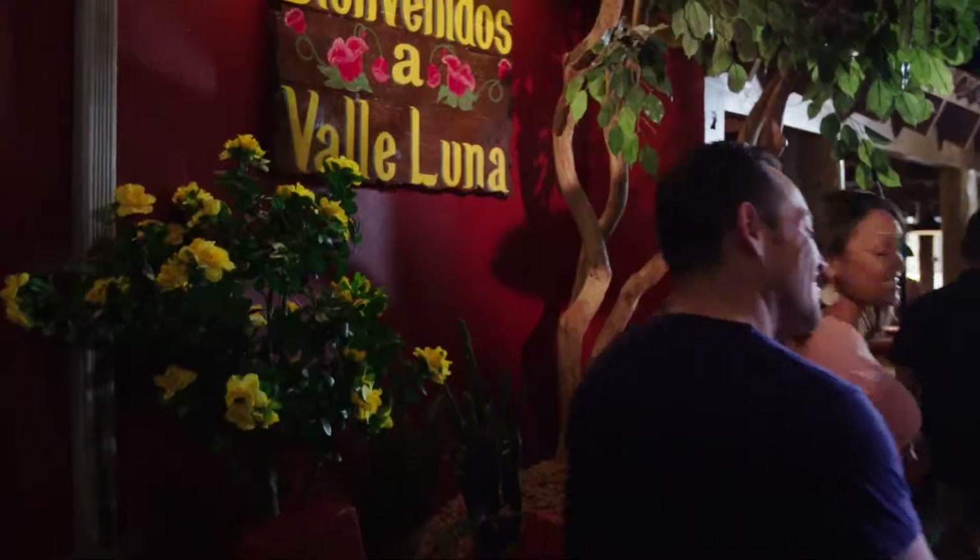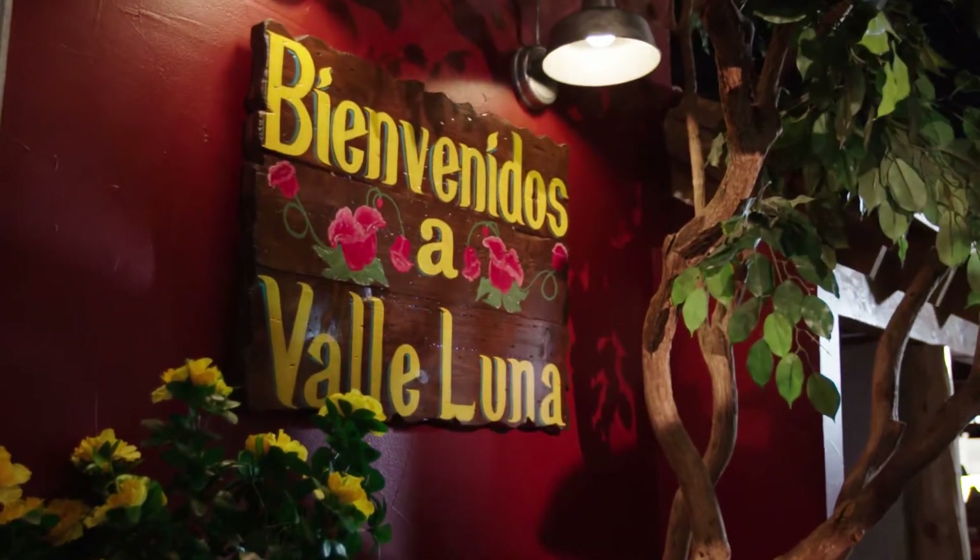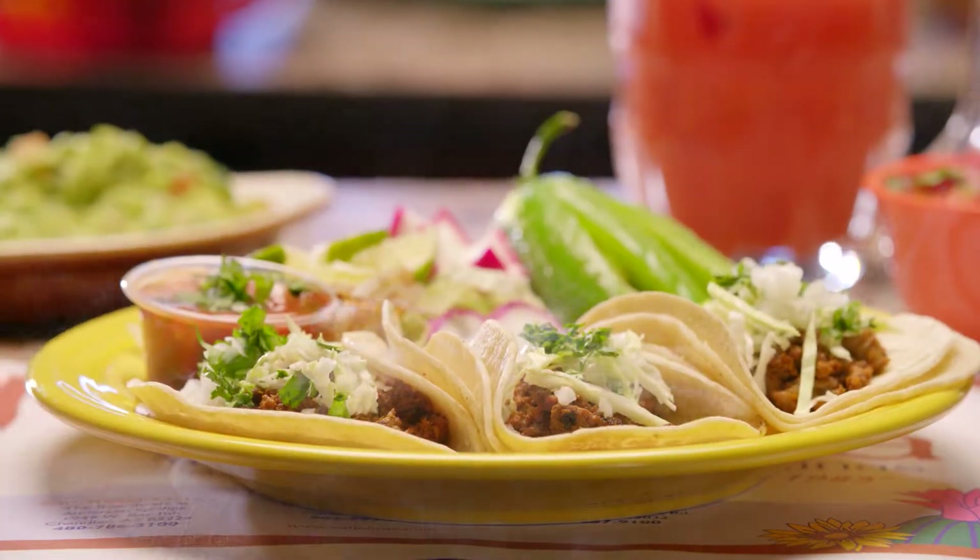Not from us — from the experts. We're at Valle Luna and for more than 35 years they've been our go-to restaurant for amazing Mexican food.